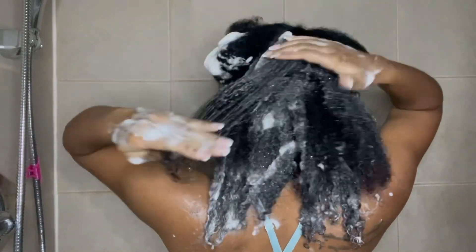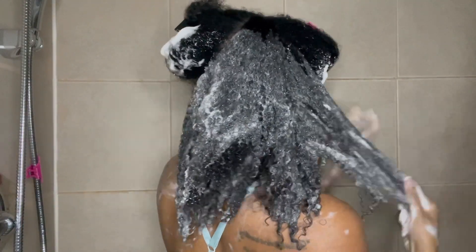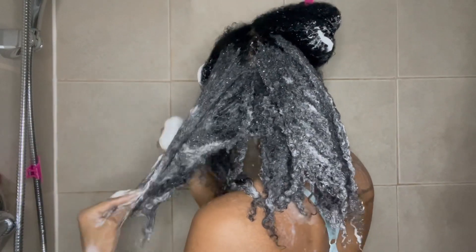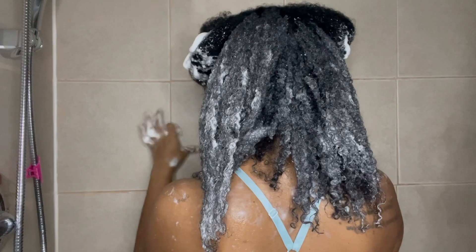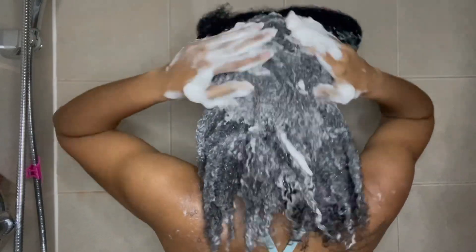Overall it's just a shampoo — nothing crazy, nothing special. Would I say you have to run out and get it? No. But if you want to try it, go for it. I'm going to finish the bottle for sure. If I had to rate it, I'd give it a 6.5 out of 10. It definitely got my hair clean and it didn't feel stripped — it just wasn't my favorite. There are better things on the market, but I wanted to try it since I saw it in store.